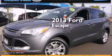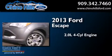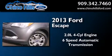This is a 2013 Ford Escape. It has a 2.0-liter four-cylinder engine and a six-speed automatic transmission.